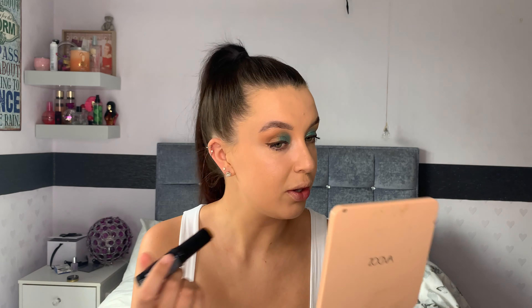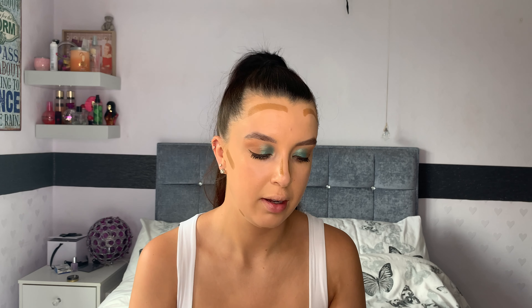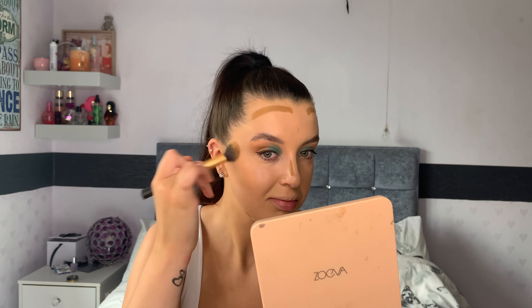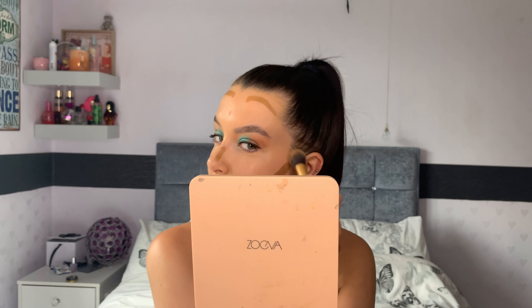Next — if you saw my video from last week — this is the foundation and contour stick in the shade chai. I'm obsessed, I can't not use it. So I'm just going to pop this in the hollows of my cheeks, on my forehead, a bit down the side of my nose, and tiny blobs on my jawline. I'm taking the Real Techniques contour brush — the original one, whereas that was the Sam and Nick one — and I'm just going to blend that in, then tap over it again with the beauty blender to make sure it's a seamless blend.